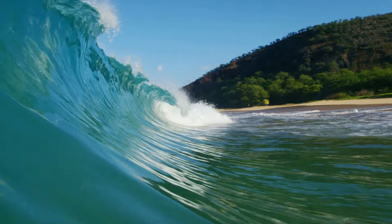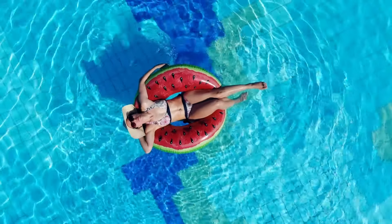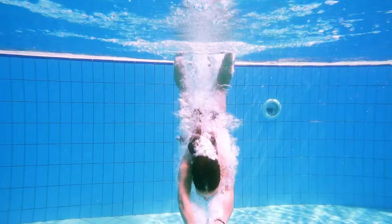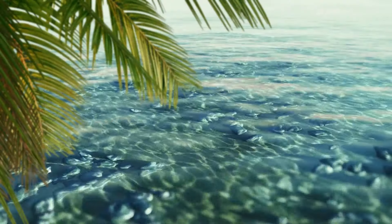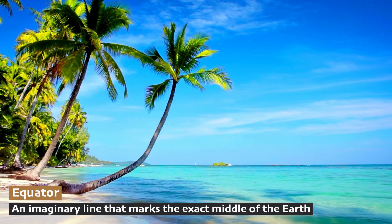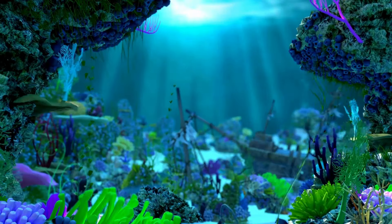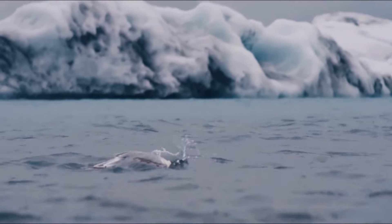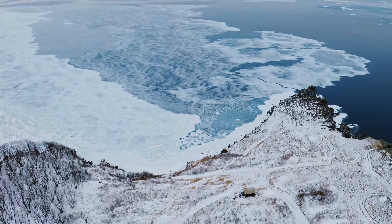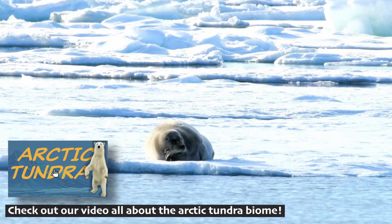Not only does the temperature of the water change depending on where on Earth you are, but it also changes depending on how far below the surface you are. The sunlit surface is usually much warmer than the deep, dark depths of the sea. Near the equator, the marine environment can be warm and full of life, such as coral reefs — with consistent temperatures, plenty of sunlight, lots of plant life, and in turn lots of animal life. In contrast, polar marine regions are characterized by icy cold, frigid waters and ice-covered surfaces, home to species like penguins and seals that have special qualities to survive in the cold.